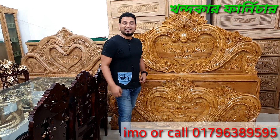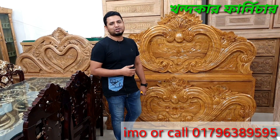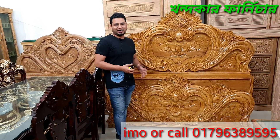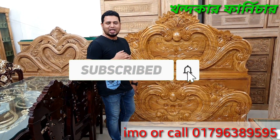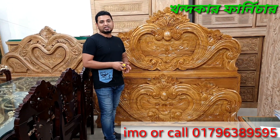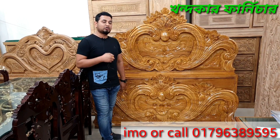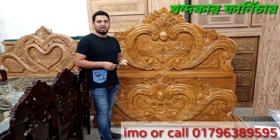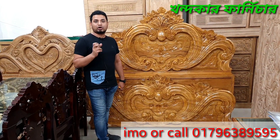Hello everyone, welcome back to our channel. We are going to start this important morning. My name is Allah and my friends, subscribe to our channel — you will always find content here. We will also subscribe to our everyday life and subscribe to our channel.